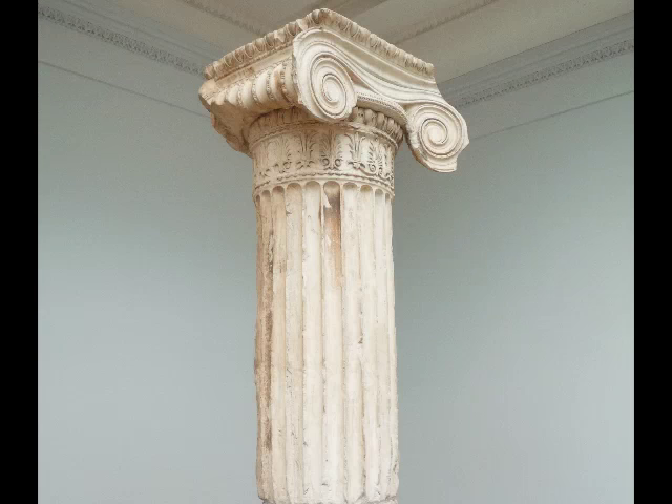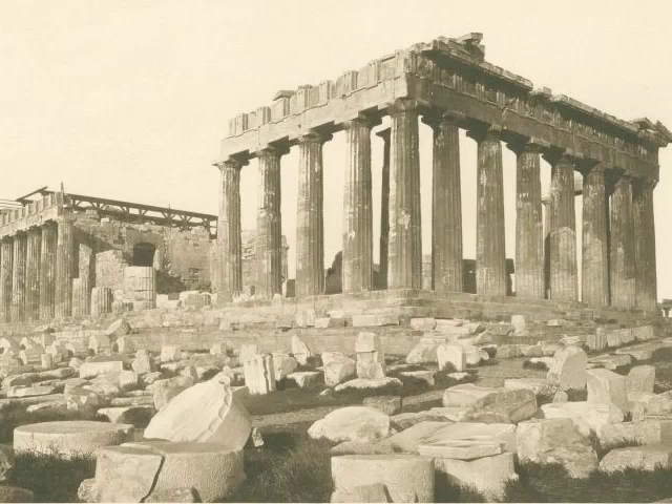This is an ionic column, which is a much more slender, much more graceful column than the sort of heavy Doric — the massiveness that we see in the Parthenon, which is just across the way on the Acropolis.